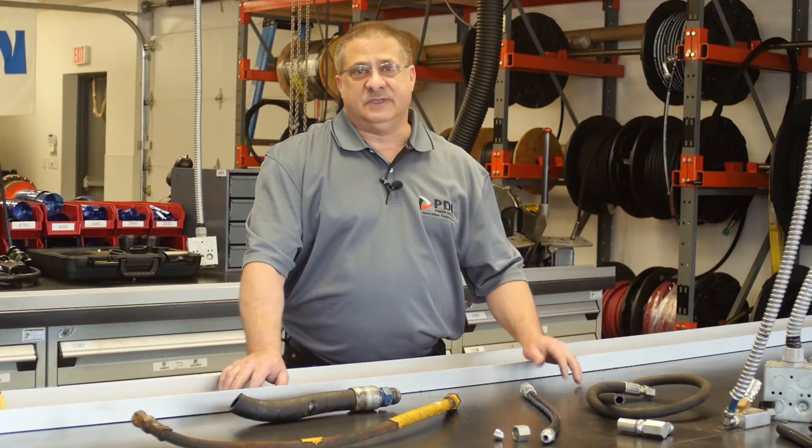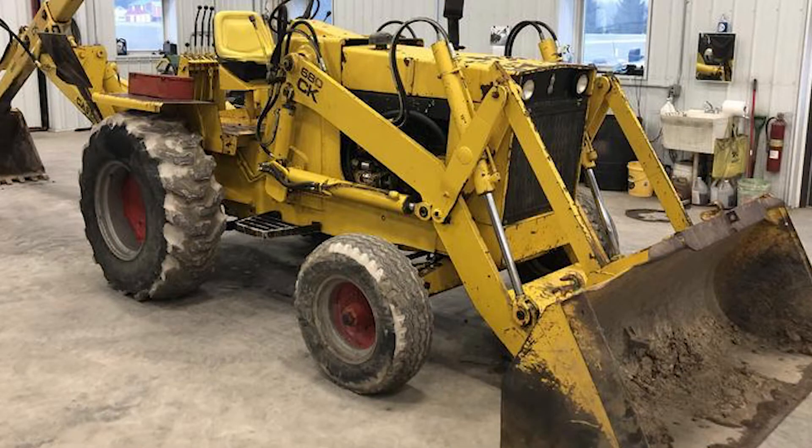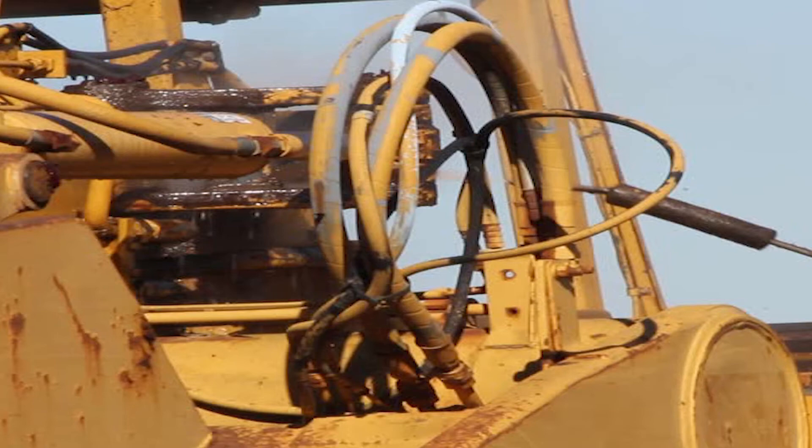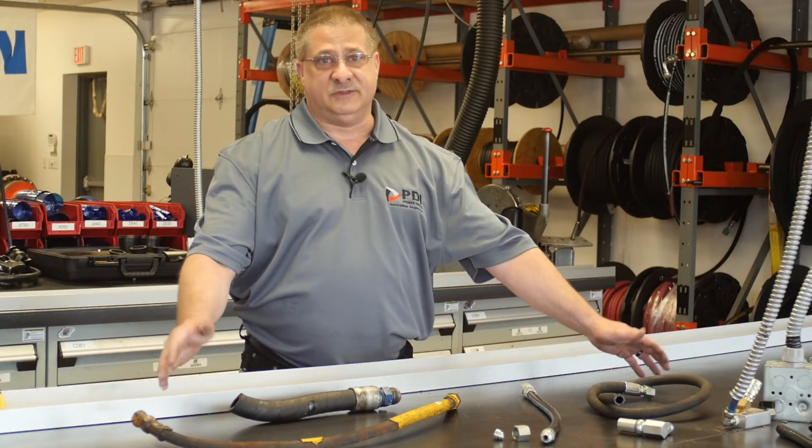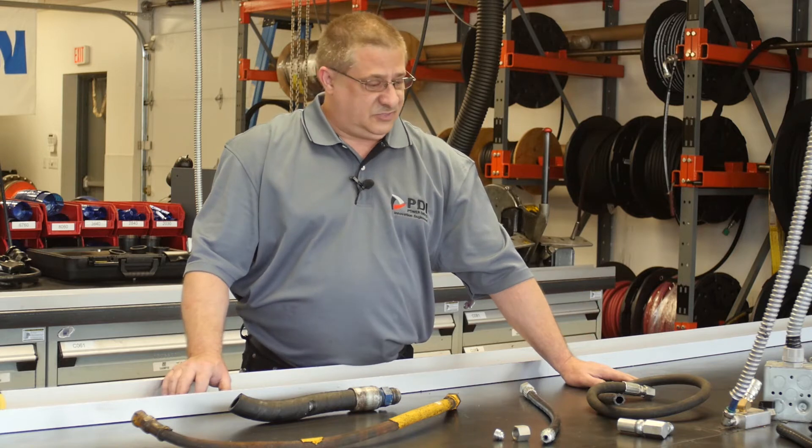Hi and welcome to Power Drives. In today's modern construction, hydraulic hoses are the lifeblood of the industry. Here are a couple common hose failures that we'll go over today.